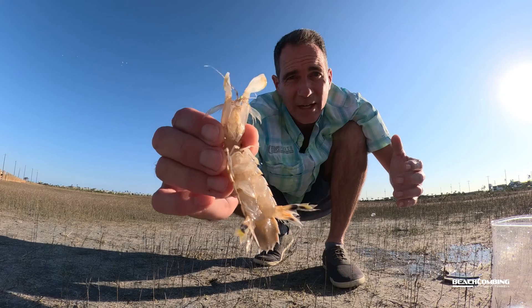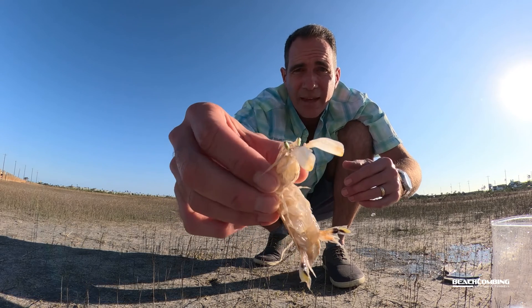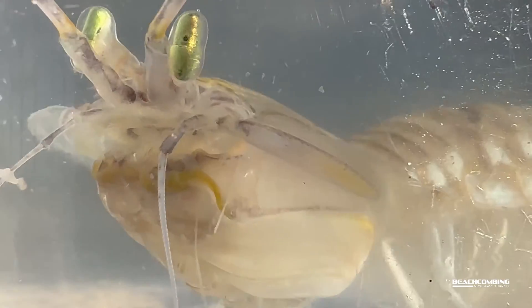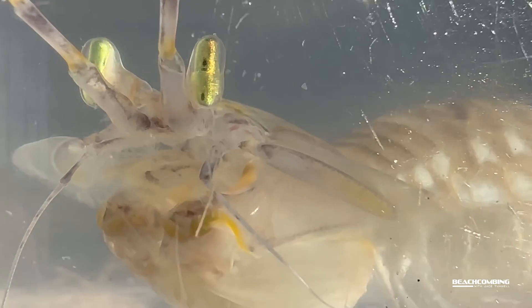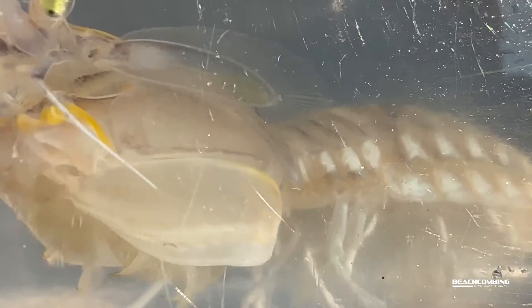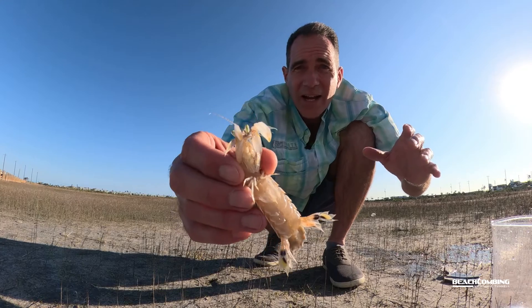So these things are really dangerous to handle, but it's a really cool animal. They've got these really bright green eyes on stalks, and they can actually move them independently of one another. There are actually 25 species in the Gulf of Mexico and over 500 worldwide, so there's a lot of them. They're mostly nocturnal and they live in their burrows for almost their entire life.